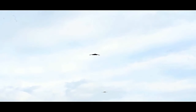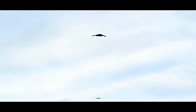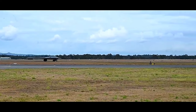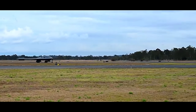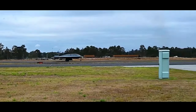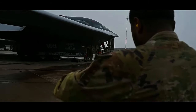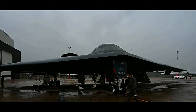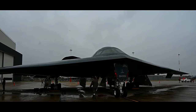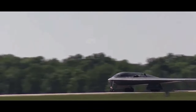One of the B-2's most significant achievements is its ability to carry out precision strikes. The aircraft is equipped with an advanced radar system and a variety of sensors that enable it to identify and engage targets with incredible accuracy, even in adverse weather conditions. Additionally, it can carry a combination of nuclear and conventional bombs, including the B-61 and B-83 nuclear bombs, as well as satellite-guided joint direct-attack munitions (JDAM) and other smart bombs.